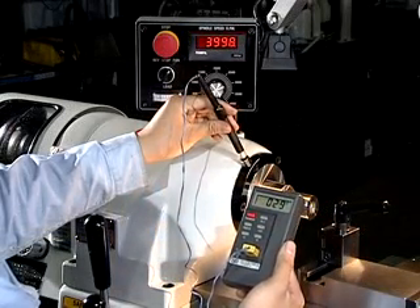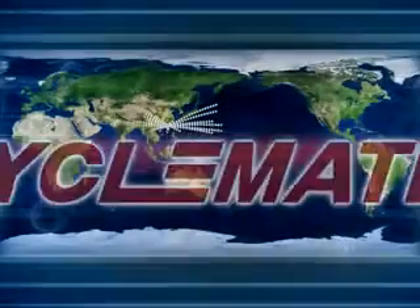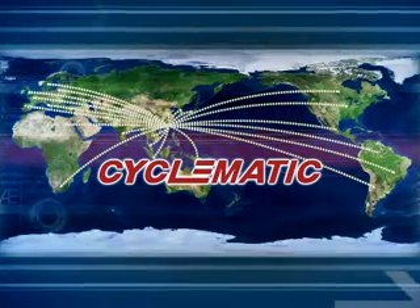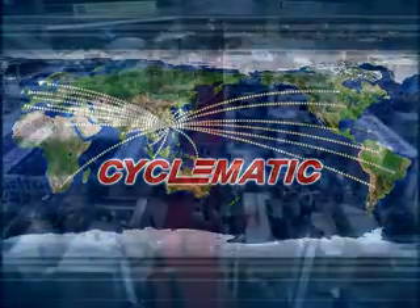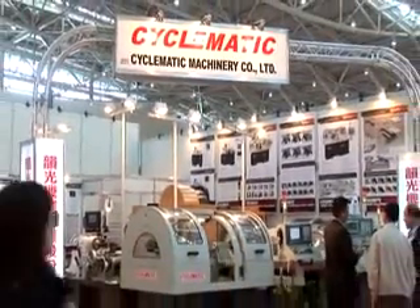Cyclematic guarantees quality as every machine meets customer requirements. Cyclematic enjoys great popularity and exports products to over 40 countries. It is also a participant in major international exhibitions and a service provider.